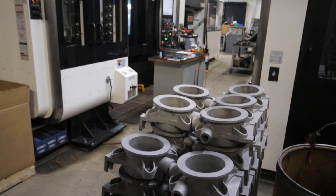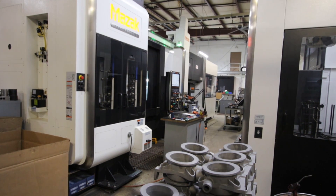We started with manual machines. We quickly realized that CNC technology was the wave of the future and was the best for productivity for a small shop. Our first CNC was a Mazak H15J horizontal.